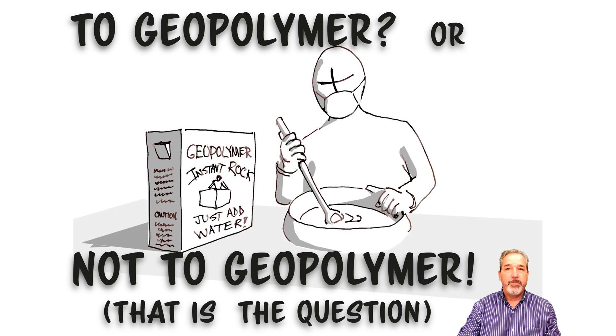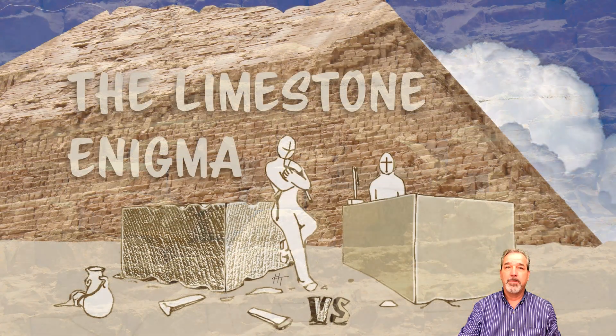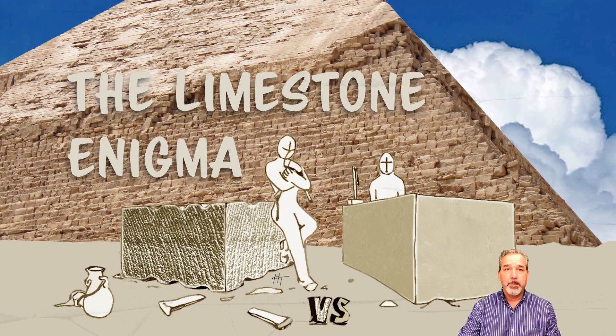Hello viewers. One of my previous videos was about the limestone blocks of the Giza pyramids — the limestone enigma. I hope you viewed it.